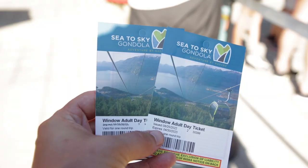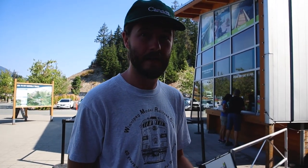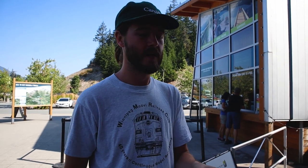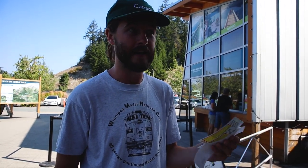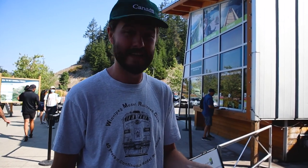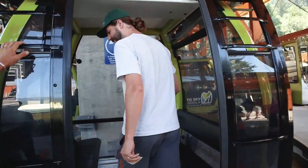So we're here at the Sea to Sky Gondola and the tickets for just a day pass are $62, which is crazy. But you can also get an annual pass if you think you're going to be coming back here multiple times. The day pass is $62, but an annual pass is $189. So if you use it three times, you're already paid up. If you're in the Vancouver area and you come to the Sea to Sky Gondola two or three times a year, to me that's a no brainer.